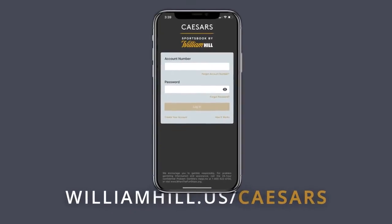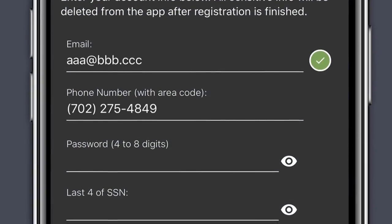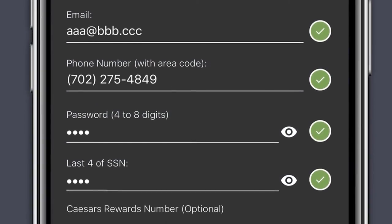Download the app from williamhill.us/Caesars and tap on the create your account option. Follow the steps to complete signup and click next to continue.